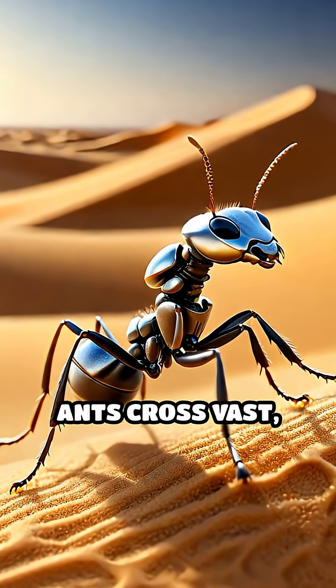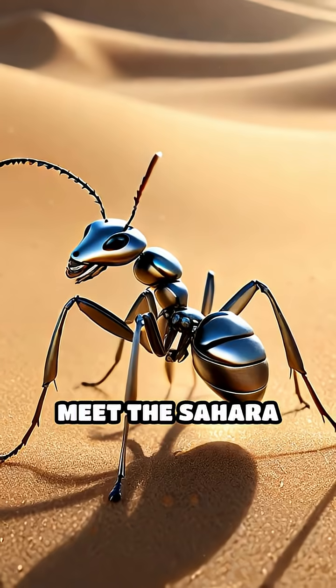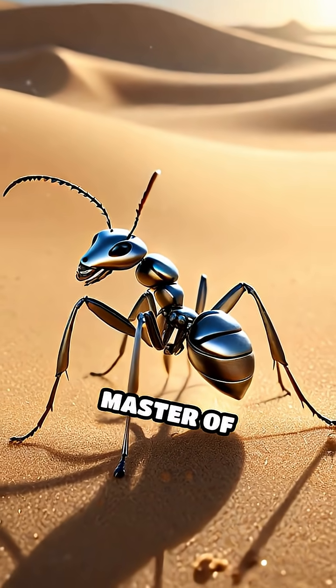Have you ever wondered how tiny ants cross vast, featureless deserts without getting lost? Meet the Sahara silver ant, a true master of navigation.